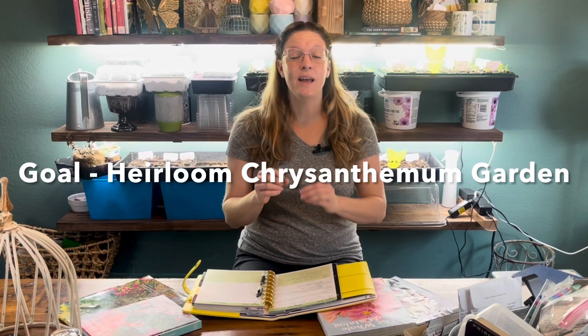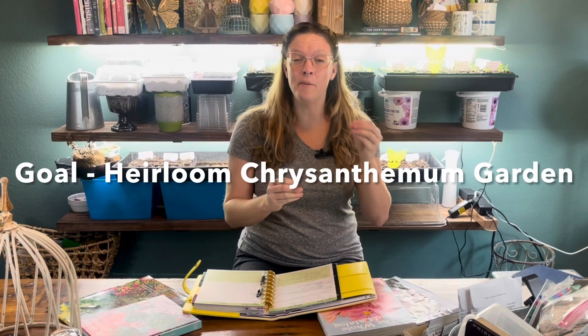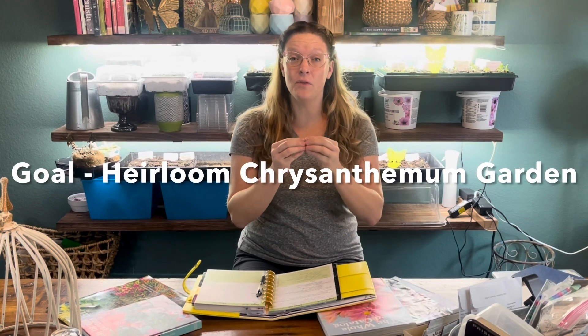Another big goal this year is developing an heirloom chrysanthemum garden. Chrysanthemums are going to be huge in the next few years — I'm telling you, in three years heirloom chrysanthemums are going to be the 'it' thing. I've ordered a variety of heirloom chrysanthemums from Bluestone Perennials — I'll put the link below in the video description. I'm clearing out one of my back-side gardens and devoting that whole space to heirloom chrysanthemums.